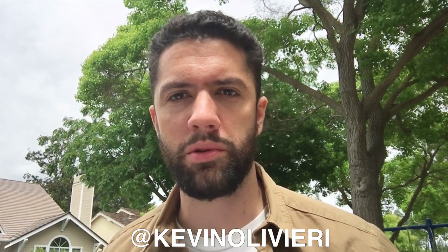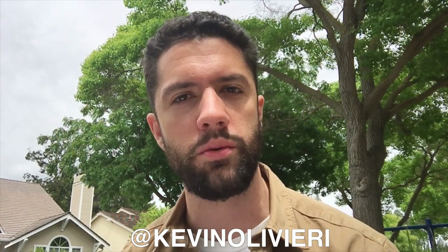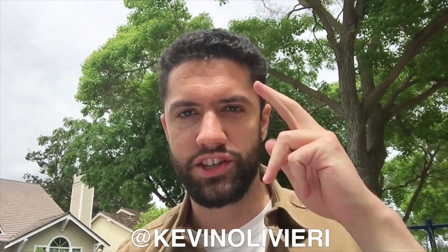All right, thanks so much for tuning in. I'll be back with another video very soon, but in the meantime, be sure to like this video and share it with someone you think might get a little bit of value out of it. I'll see you next time. Cheers.